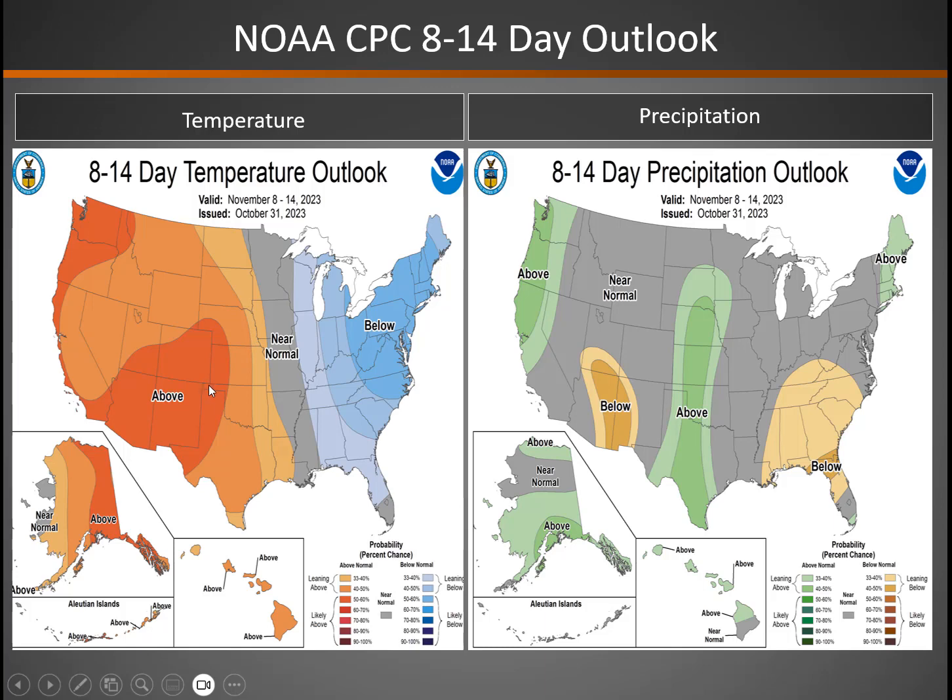The 8 to 14-day outlook for November 8th through the 14th: warmer than normal across most areas. We continue with drier than normal conditions for much of the south. Most of the storminess stays just to the west, maybe touching far western Nevada.